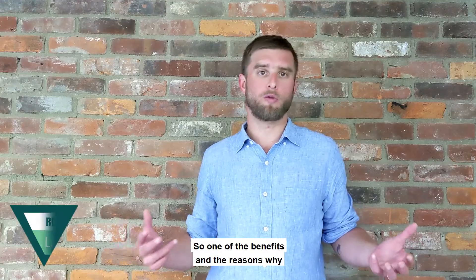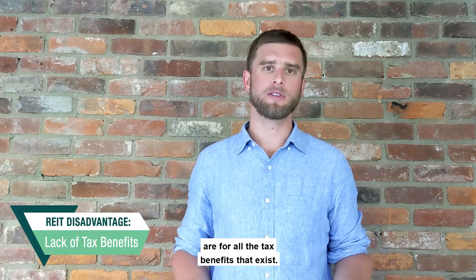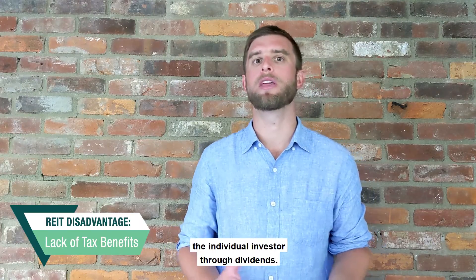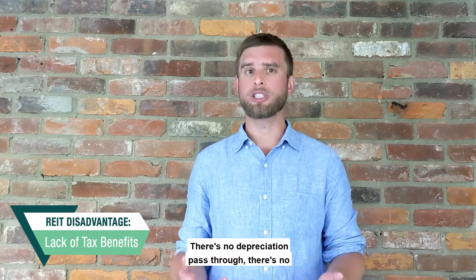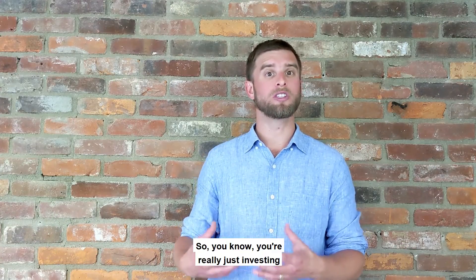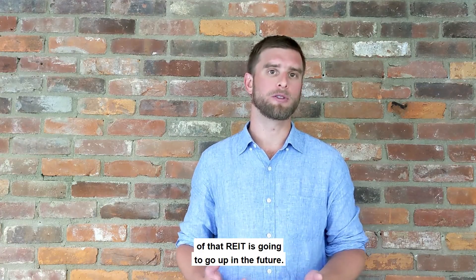One of the reasons people invest in real estate in general is for all the tax benefits that exist. Unfortunately, when you invest in a REIT, those tax benefits do not pass through to the individual investor through dividends. There's no depreciation passed through, no loss carried forward, and no 1031 or like-kind exchange. You're really just investing for those dividends and hoping the price of the REIT goes up in the future.